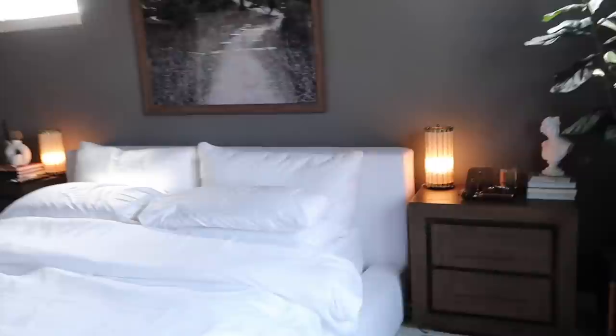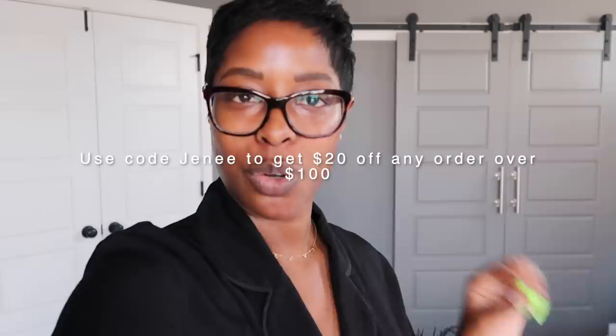And that is our bedroom tour! Everything will be linked below in the description box. The only thing missing in the bedroom is the extra bed stuff — it's being washed. Make sure you use my Brooklinen code to save $20 on a $100 order. All the details and my bedding info are in the description box below. Thanks for stopping by — see ya!